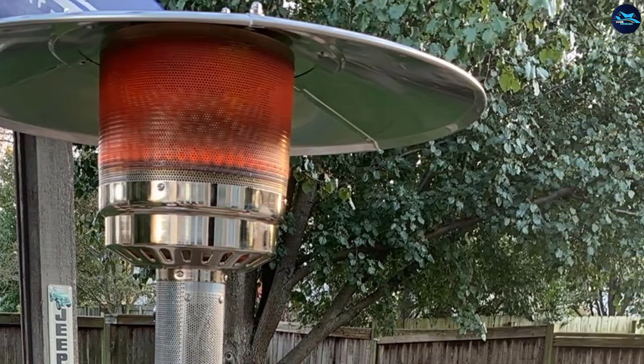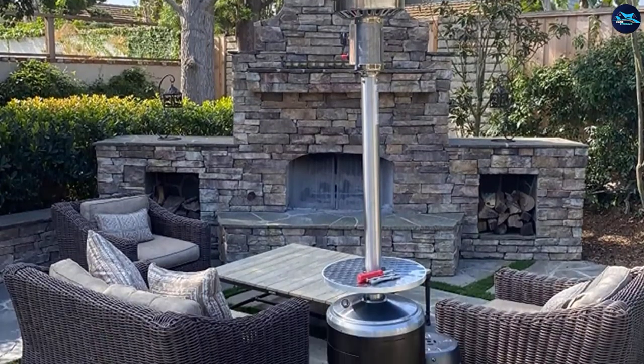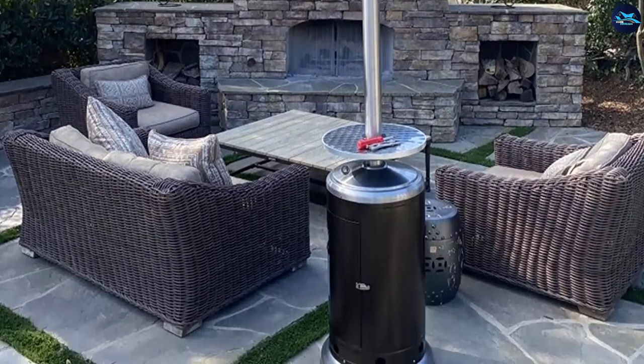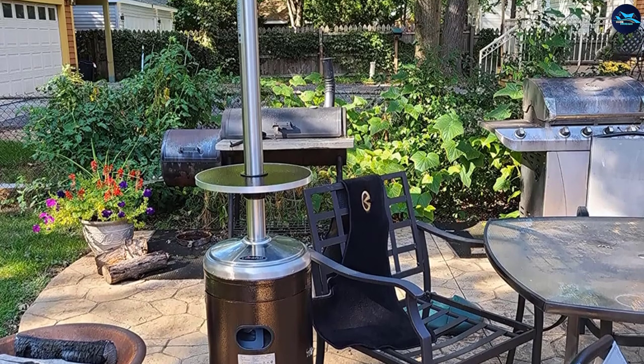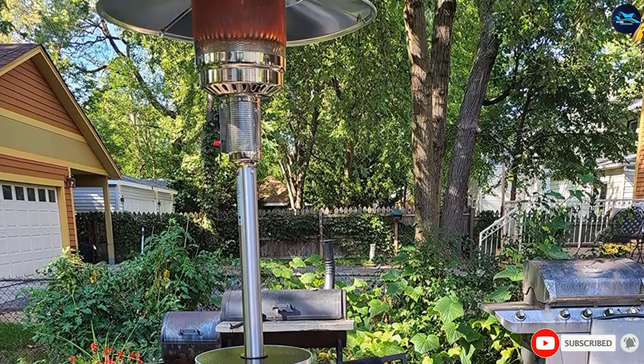When fully assembled, it is approximately 87 inches tall and uses a 5-gallon tank. You shouldn't have to stabilize it additionally because its weight is good enough to withstand strong wind. Even without a tank in it, make sure to use it in a well-ventilated space like an outdoor area, because propane creates carbon monoxide when burnt.